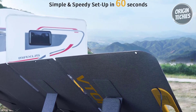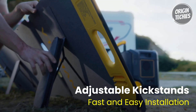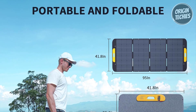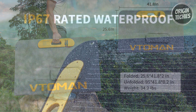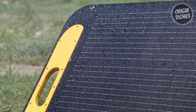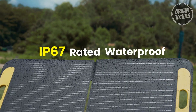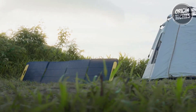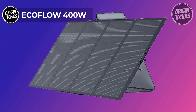Setting up the VS 400 is a breeze, thanks to its three adjustable kickstands for ground installation and eight circular holes for effortless hanging on balconies or RVs. The foldable design enhances portability, with dimensions of 25.6 by 41.8 by 2 inches when folded and a weight of 34.2 pounds. Engineered for durability with an IP67 water-resistant rating, Vtumen underscores their commitment to customer satisfaction with a reassuring two-year warranty.